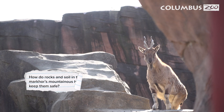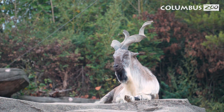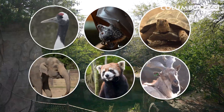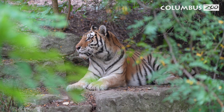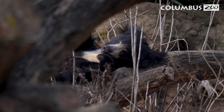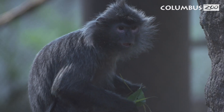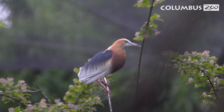How do rocks and soil in the Markhor's mountainous habitat keep them safe? Looks like we've reached the end of our quest. Today we've discovered how animals use the resources from their distinct habitats. Many animals in Asia face challenges such as habitat loss and threat of extinction. The Columbus Zoo works hard on conservation projects to protect animals in this region. Thank you for watching and learning with us. Next time you visit AsiaQuest, be on the lookout for other animals that inhabit this diverse region — you never know what you might discover.